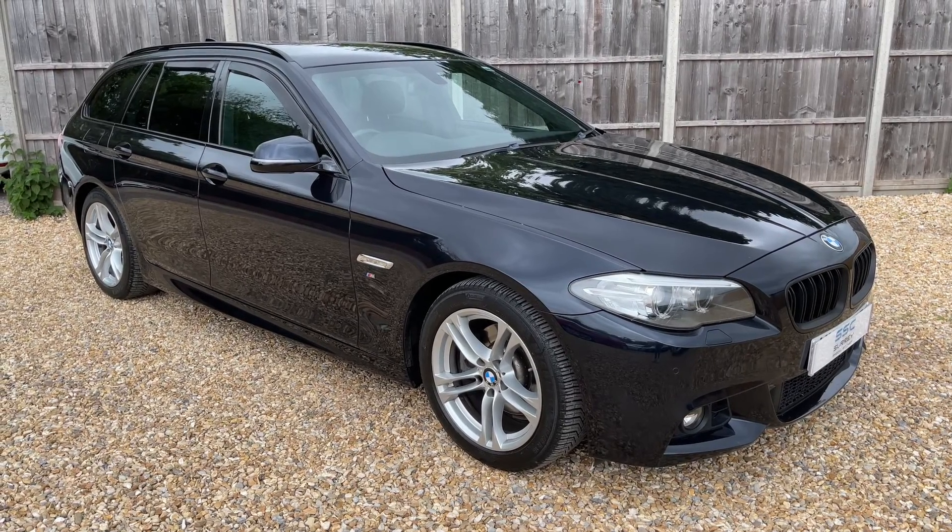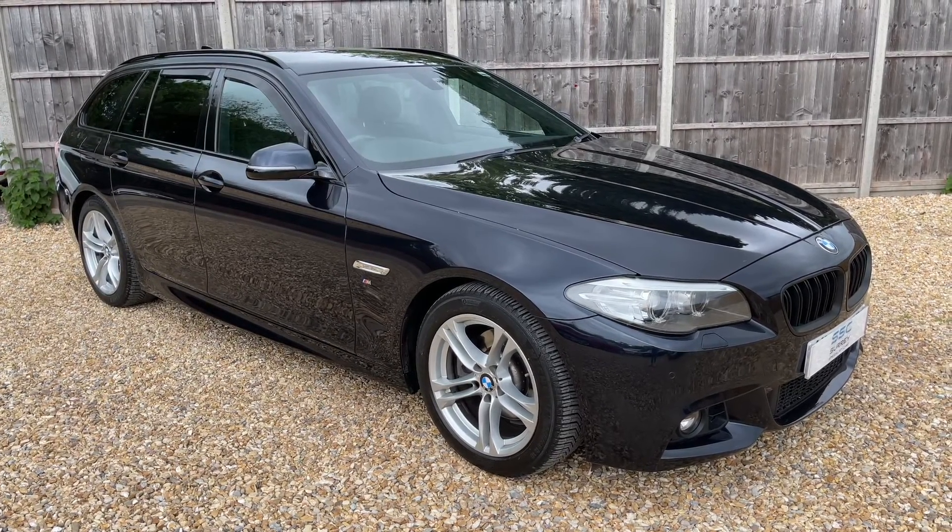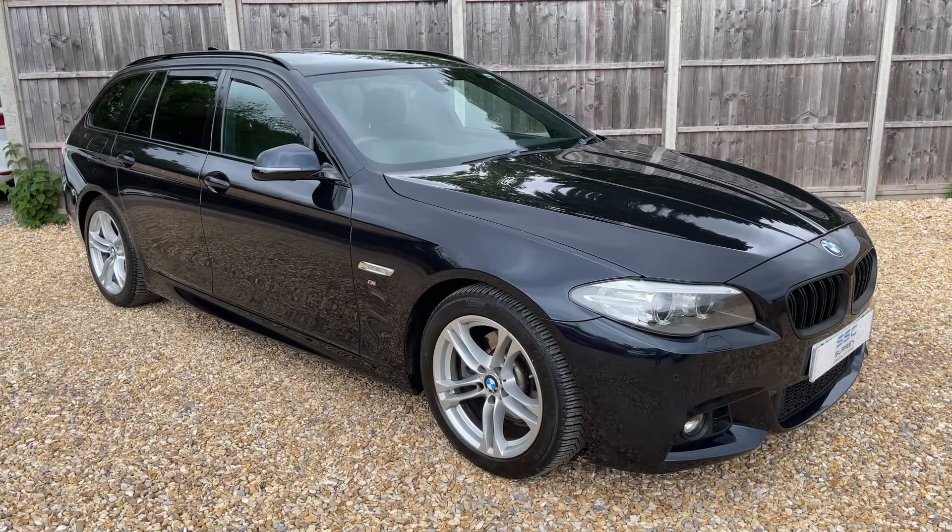Finally, we have an electronic handbrake with auto hold function. Thank you for taking the time to watch this video. If you'd like to come and see the car in person and have a test drive, please feel free to give us a call here at Surrey Specialist Cars — we'd love to hear from you soon.